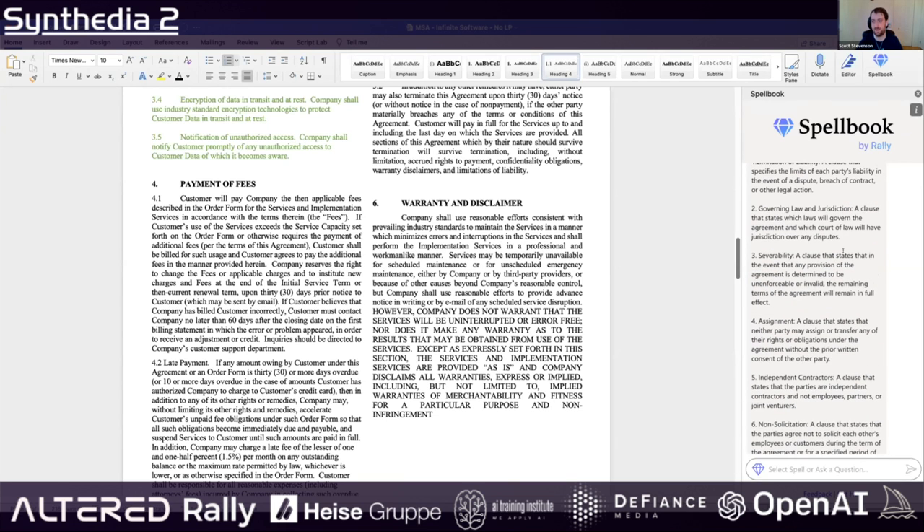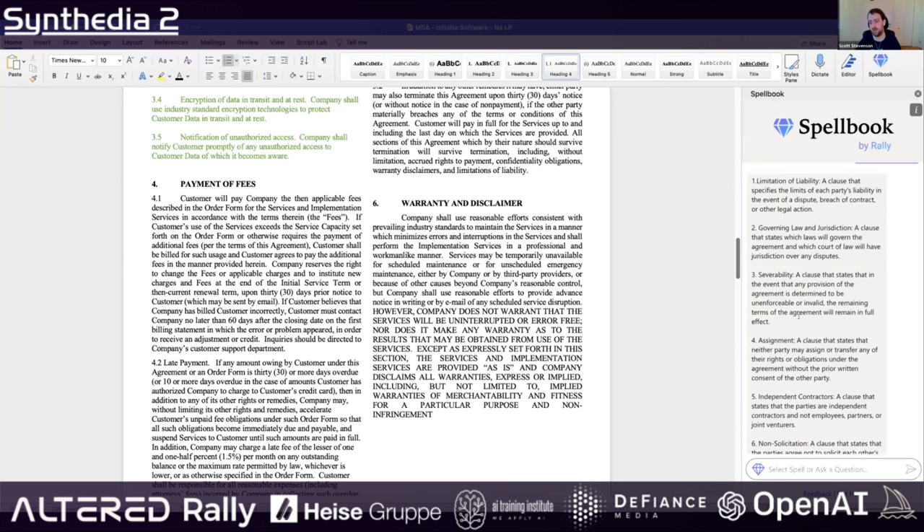Lawyers love this one because spotting what's missing is really hard, especially if you have a 100 or 200 page contract. You can't control-F for something that isn't there. That's a really hard problem in legal review — finding what's missing. It's easy to see if something weird is there, but seeing what's not there is really tough. This feature is really helpful for that.